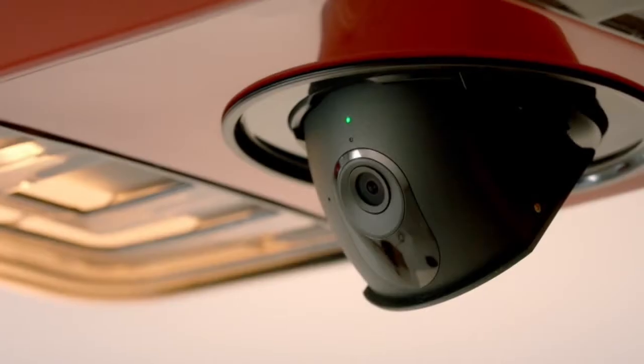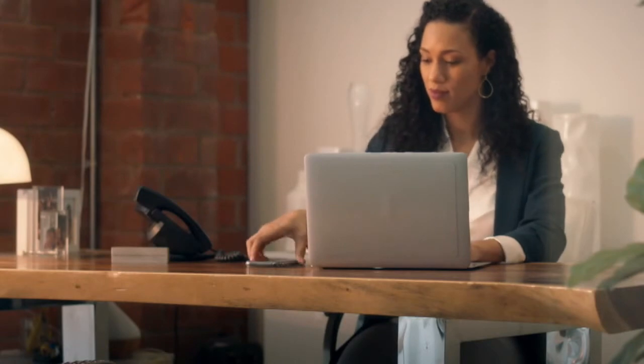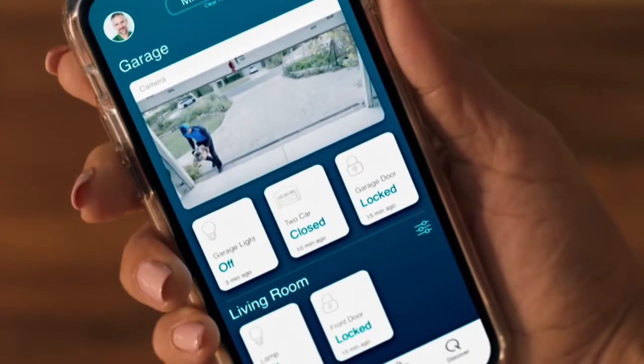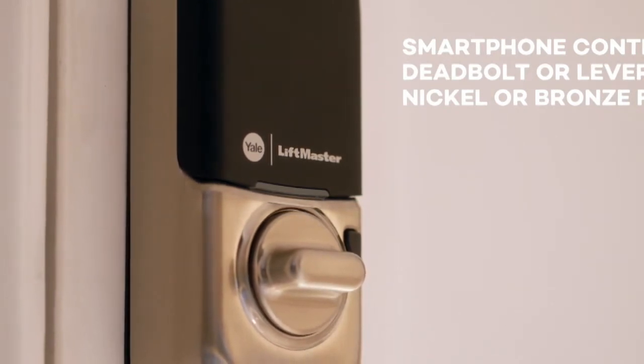LiftMaster launched a brand new garage door opener that has a built-in camera with two-way audio. LiftMaster and Yale Locks have also created a deadbolt lever connected lock. When they all work together, it's a great seamless smart home access solution.